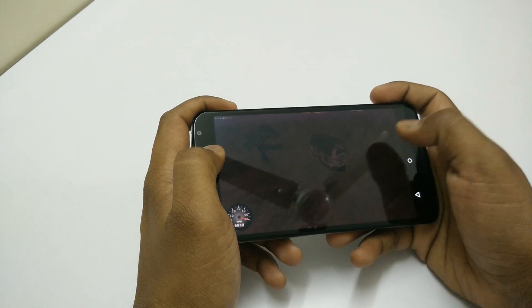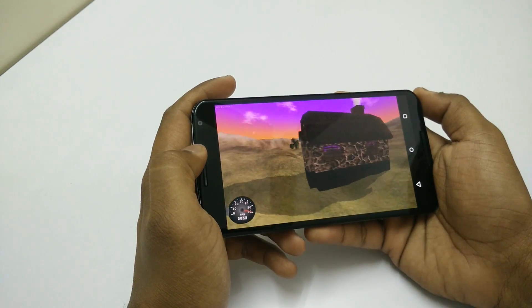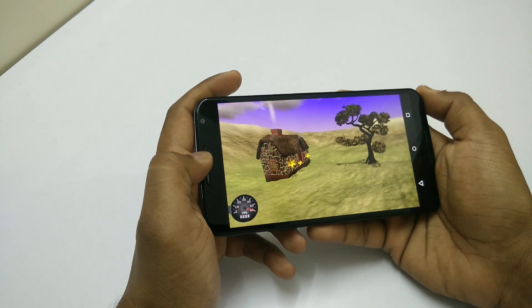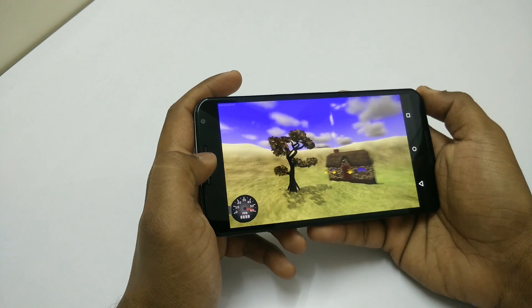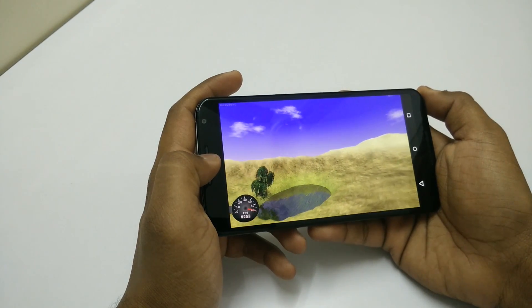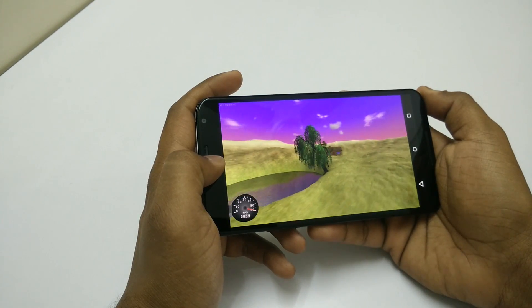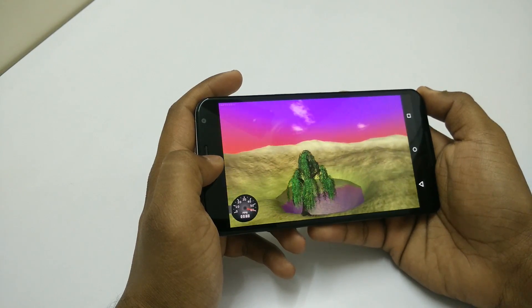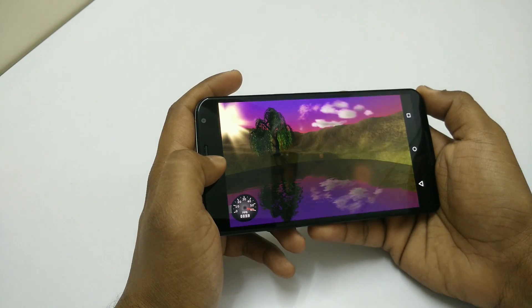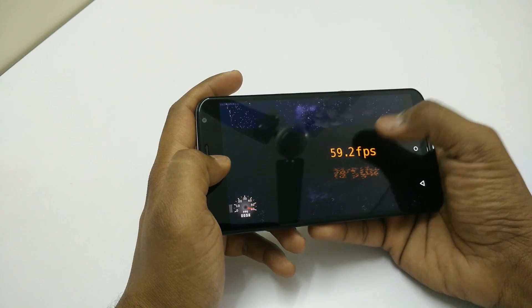Now let's run the Nenamark 2 benchmark to take a look at the FPS, which will indicate gaming performance. A higher frames per second means smoother gameplay. The FPS score is around 60, coming in at 59.2 FPS.